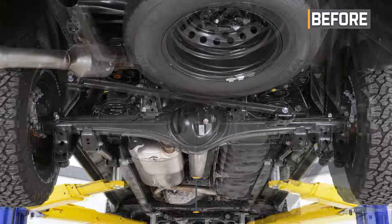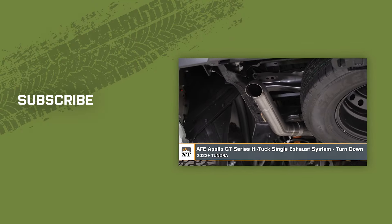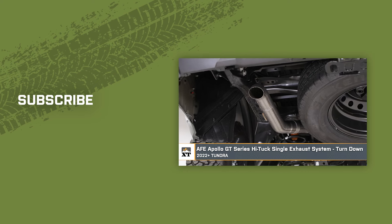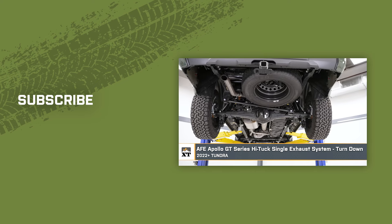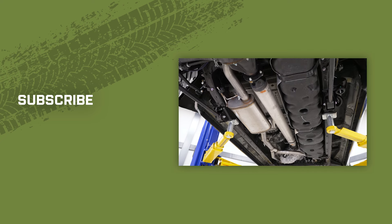Alrighty guys, that about wraps up our review and install of the AFE Apollo GT Series High Tuck Single Exhaust System with Turn Down Tip for your 2022 to current Tundra. Thanks for watching, and as always, for everything Tundra, keep it right here at extremeterrain.com.